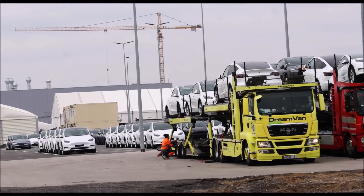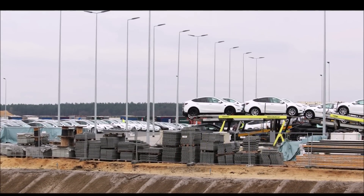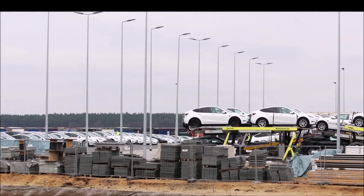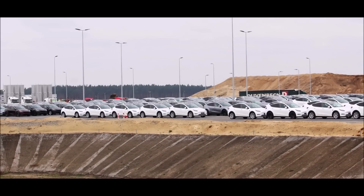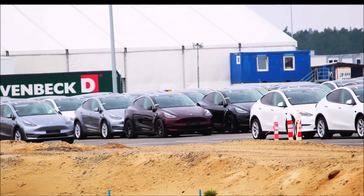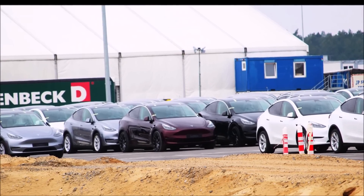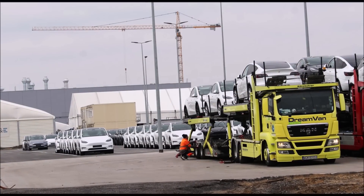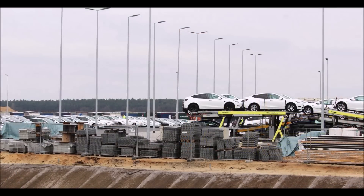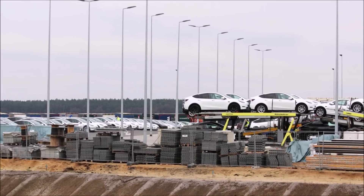Many commenters are impressed with the speed at which the factory has been constructed and is now ramping production and delivery of the Model Y, not only in Germany but throughout Europe. One commenter notes that Tesla chose a strategic location for Giga Berlin, as it is close to a major port and uses rails, making it easier to export vehicles to other countries in Europe. Other commenters highlight the environmental benefits of electric cars and praise Tesla's commitment to sustainable manufacturing. Overall, the factory is making great progress.